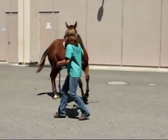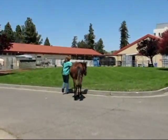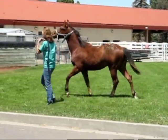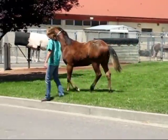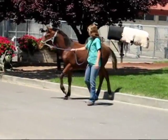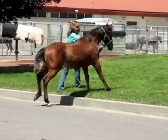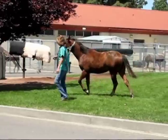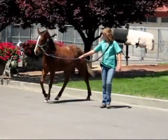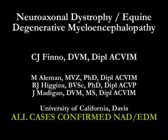Circling, you can see he does much better than those earlier horses. Taking him up and down the curb, he's quite bright, though he does make some mistakes. One thing to notice is as he comes down the curb, he has what we call hypermetria — just swinging those front legs out in space a little bit more than would be normal for a colt of his age and breed. He demonstrated these deficits, and we scored him as a 2 on that scale of 0 to 5. It's interesting to note that this horse did have NAD or EDM, even though the signs weren't as severe as the first two cases.